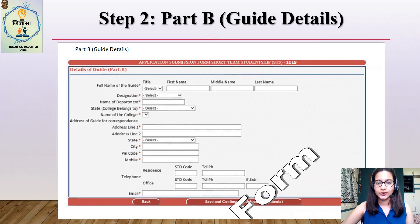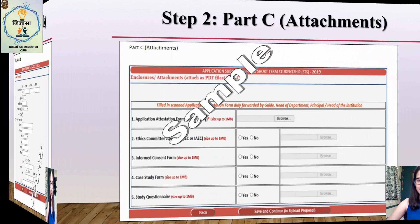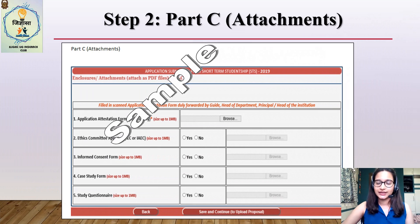Part B includes complete details of the guide — name, designation, department, medical or dental college, and contact details including current email address. Part C covers the various attachments or enclosures: the application attestation form, the ethics committee approval, the informed consent form, case study form, and study questionnaire.